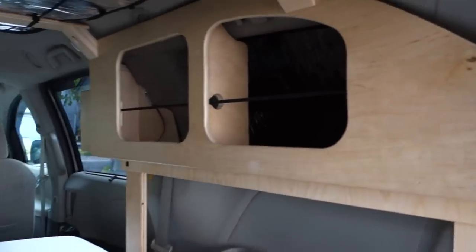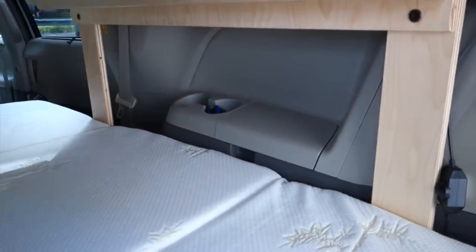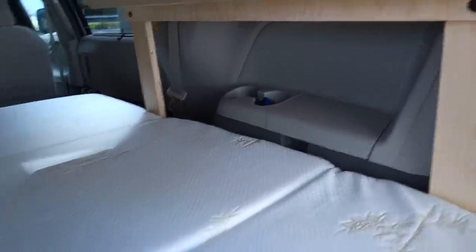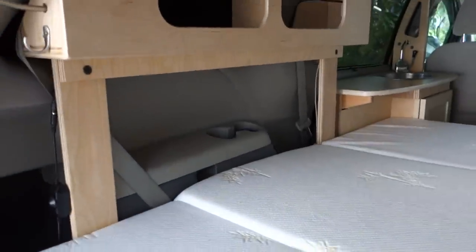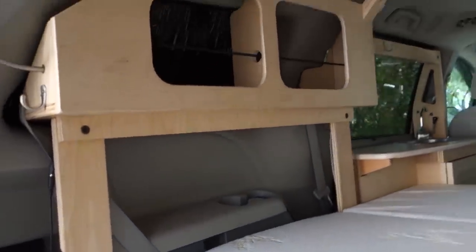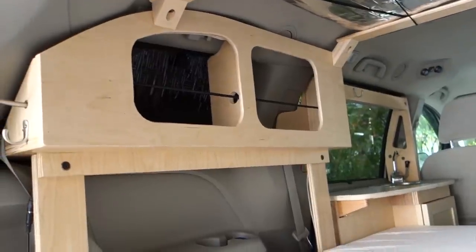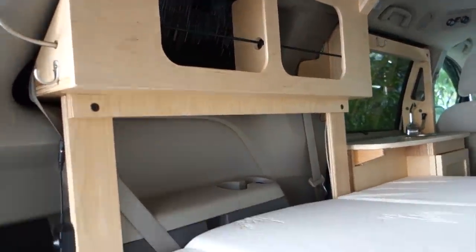The cabinets up high are mounted on uprights that are bolted to the frame below the sleeping platform, on each side. There were no holes drilled to build any of this into the van — it's all self-supported and clamped onto hard points on the floor of the van.